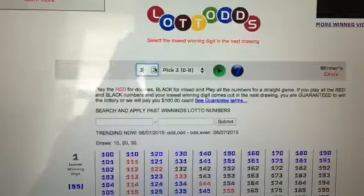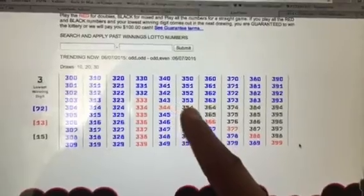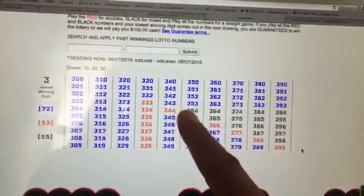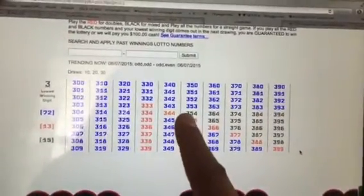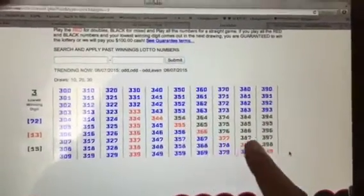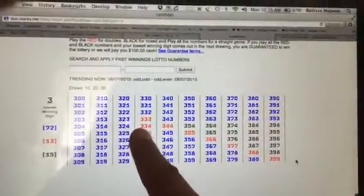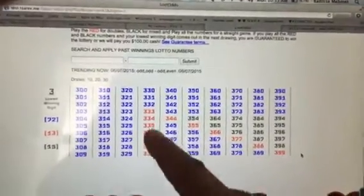The next number we said was a 3. So here's a 3 — now look at this, numbers get smaller. Every single New Jersey pick-3 lottery where the lowest winning digit is a 3 is going to be in here, guaranteed. You can check it yourself — go on the New Jersey lottery, pick any number with the lowest winning digit of 3, and it's going to be in the black. If it's a 3 and a double — doubles — it's going to be in the red.